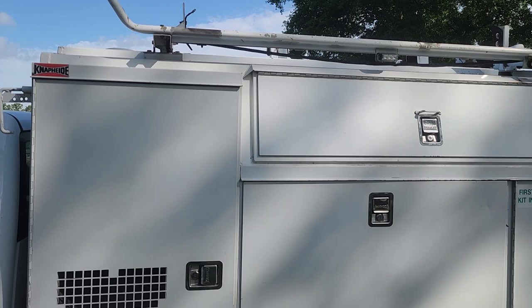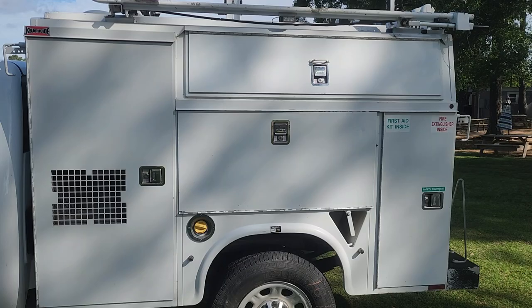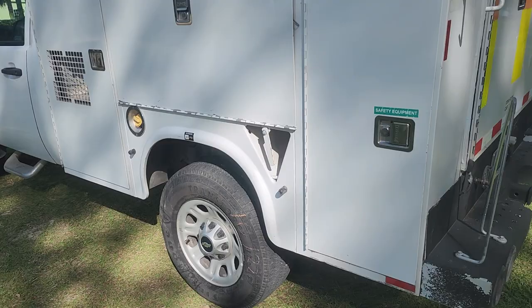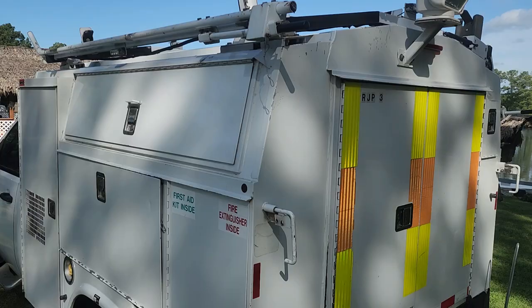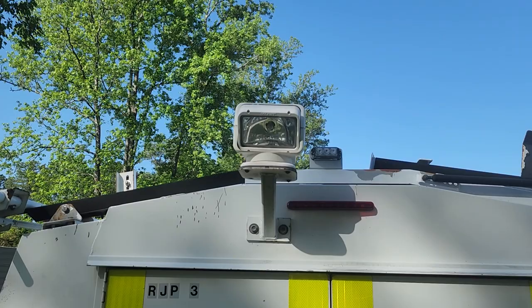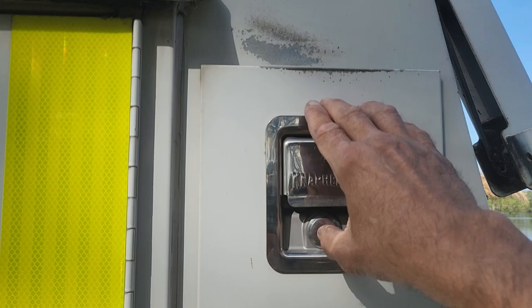The biggie is it has a Nap-Hide utility service bed that's just amazing and we'll get to it in a minute. I'll show you all the stuff that's included. The tires are all E-rated heavy-duty Trans-Force tires. There are so many cool features on this — I'll explain the ladder racks and how they work. There's a go light that goes 360 degrees, is super bright, and turns night into day. It's got strobe lights.